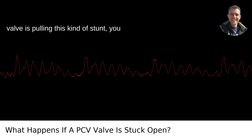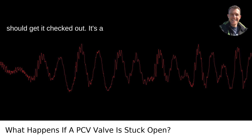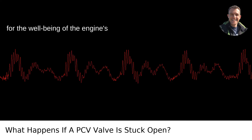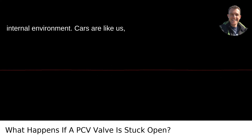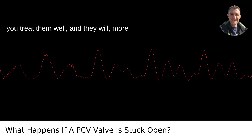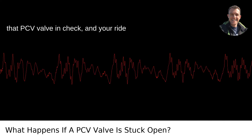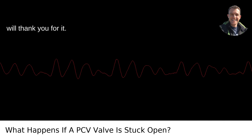If you suspect that your PCV valve is pulling this kind of stunt, you should get it checked out. It's a relatively cheap part, but it's crucial for the well-being of the engine's internal environment. Cars are like us — you treat them well, and they will, more likely than not, return the favor. Keep that PCV valve in check, and your ride will thank you for it.